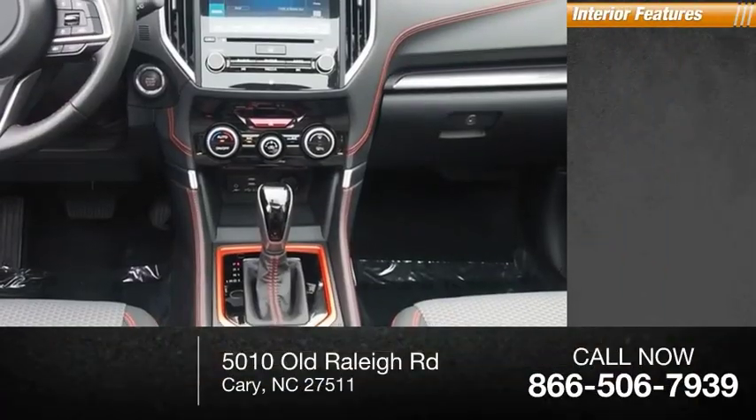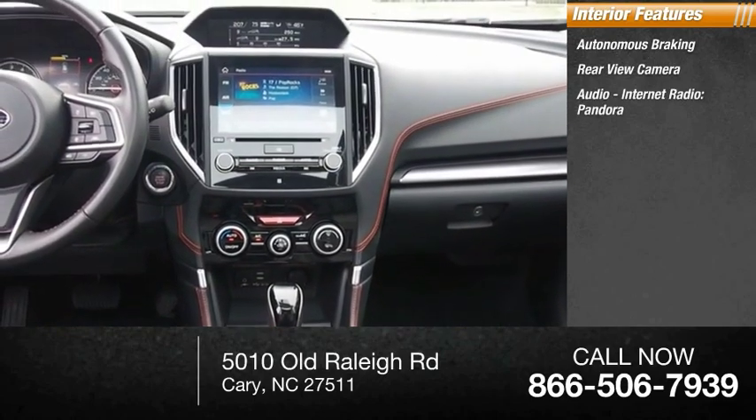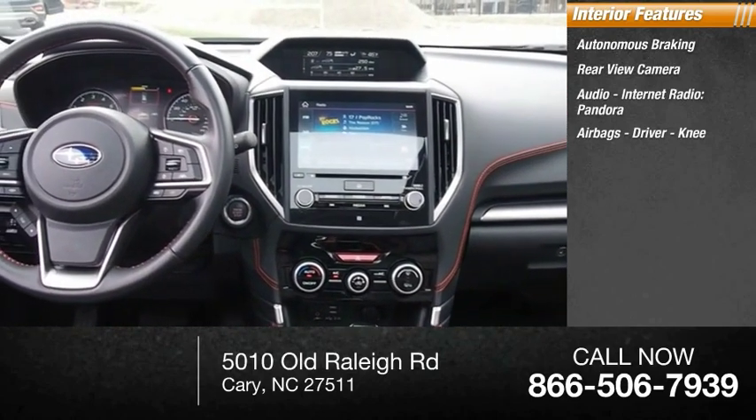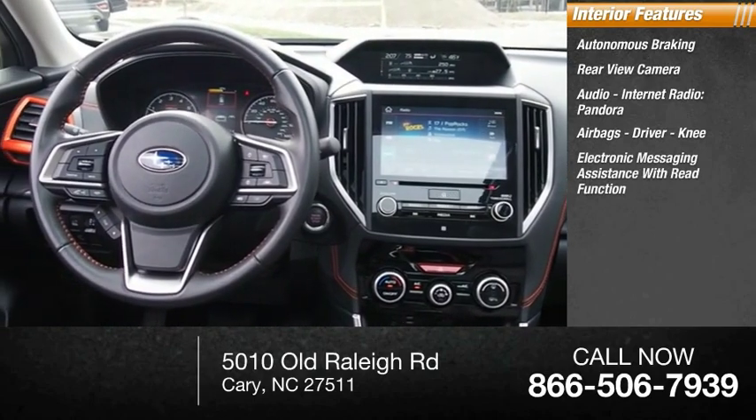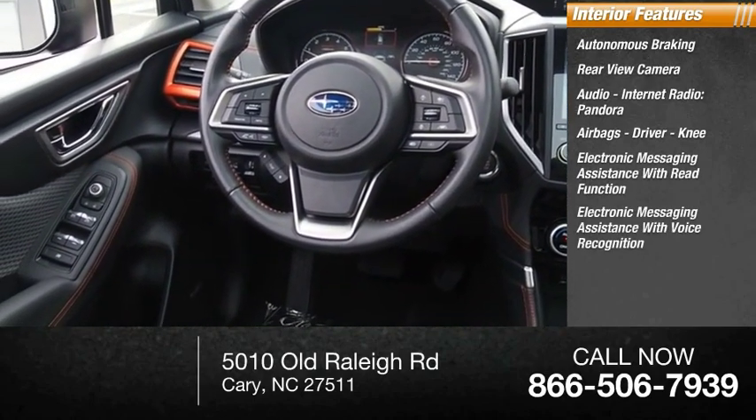Inside you'll find autonomous braking, rear view camera, audio, internet radio, Pandora, airbags — driver and knee — electronic messaging assistance with read function, and electronic messaging assistance with voice recognition.